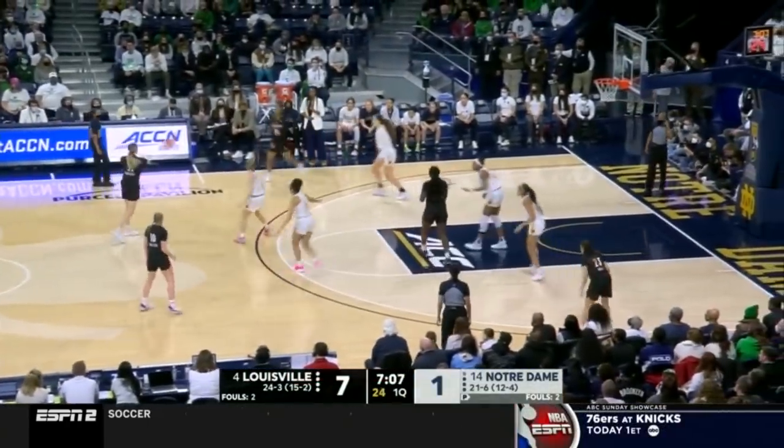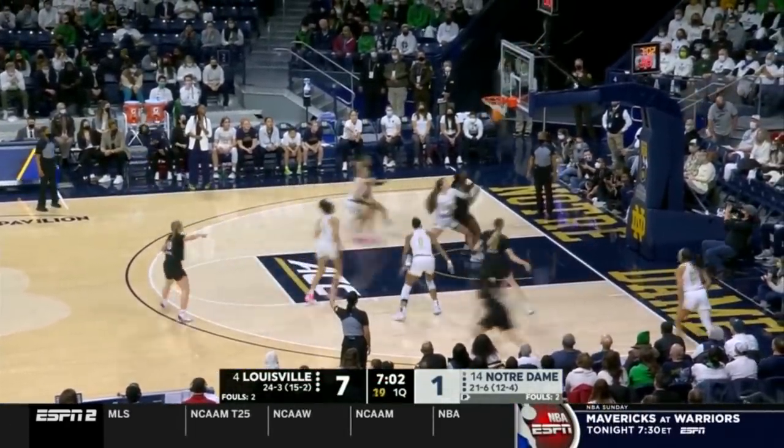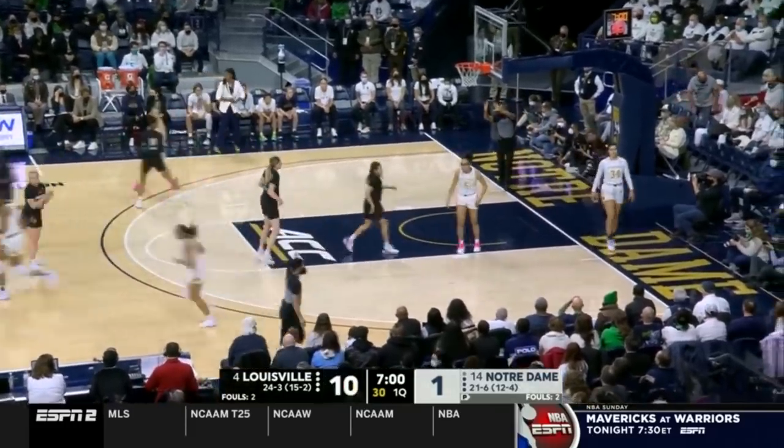And foul trouble — that's the best defense against Maya Dotson, is putting her on the bench. Hall knocking it down from three.